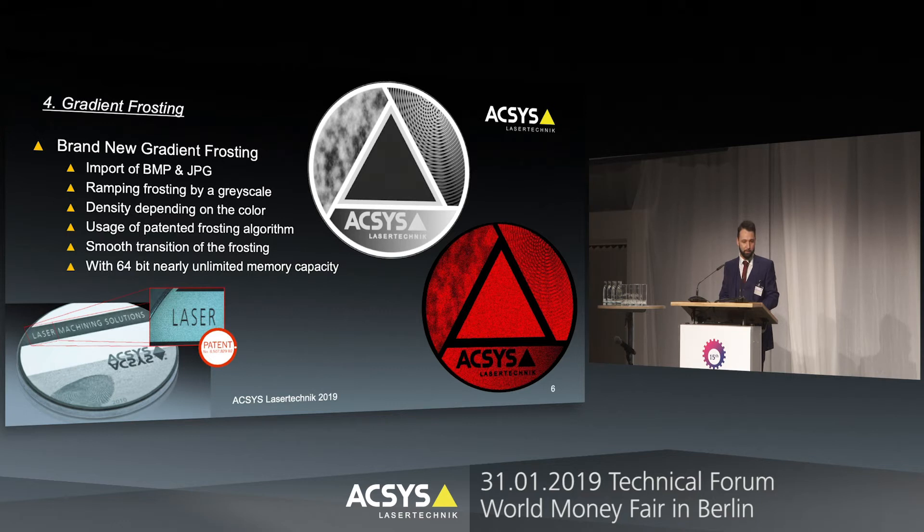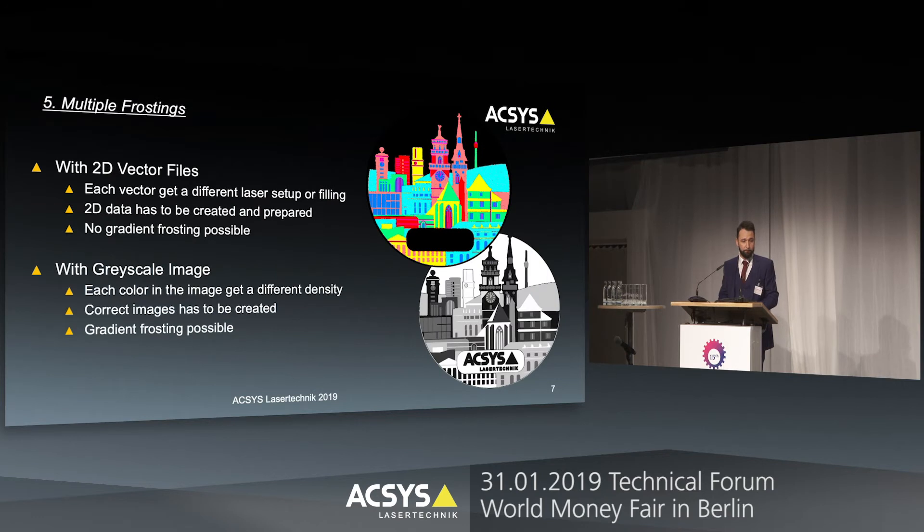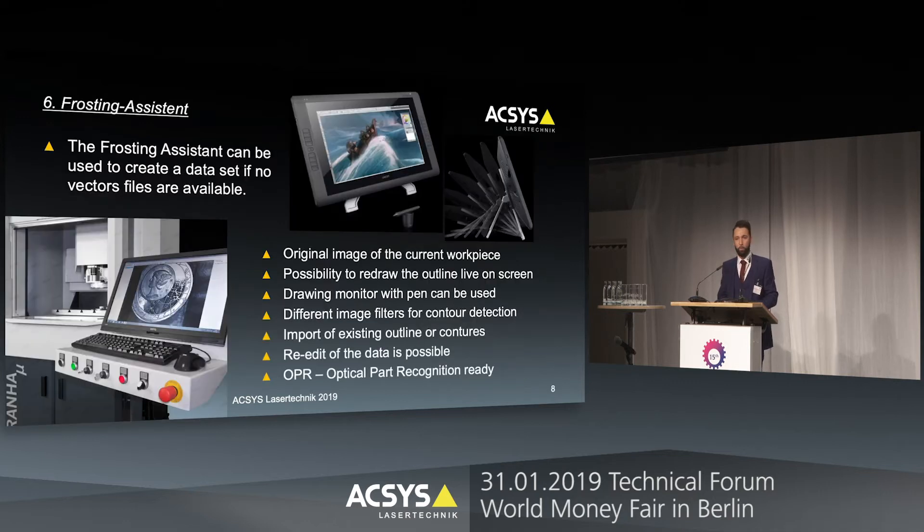We achieve a perfect smooth transition with no visible hard cuts. What does that mean for multiple frosting? Multiple frosting is also not something new — currently you do it when you have 2D vector data of the areas you want to frost, and for every specific vector you assign a different power level, filling, or density level for the frosting. But with the gradient tool you can also do that by having different colors in the picture, allowing multiple frostings and a gradient effect combined.